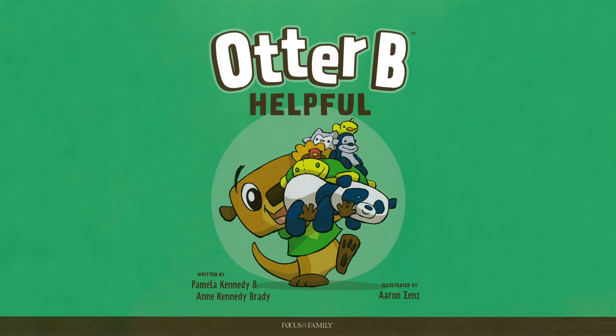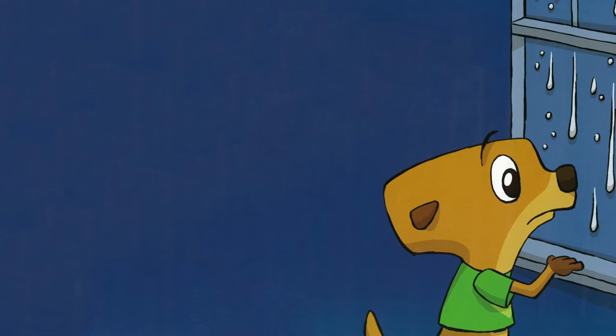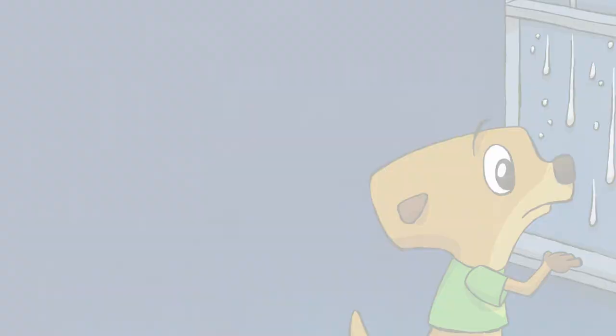Today's story is Otter Bee Helpful. Otter Bee watched raindrops make little rivers down the windows. Rain pitter-pattered in puddles outside. He loved sliding and splashing in the water, but today the weather was cold, so he decided to play indoors instead.